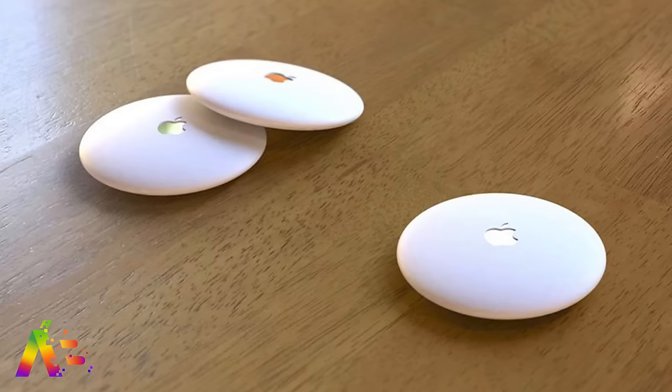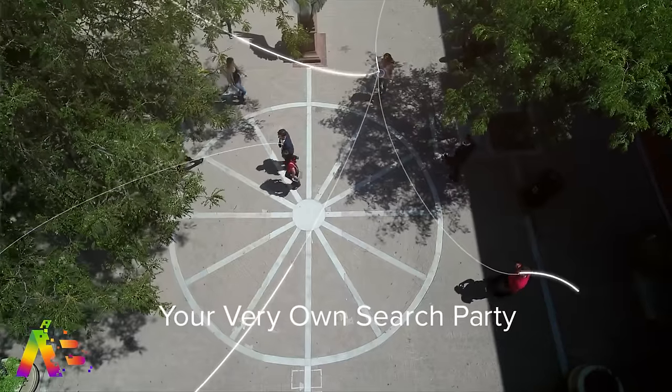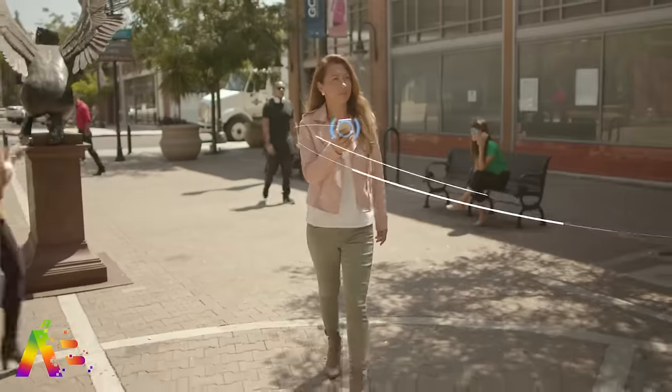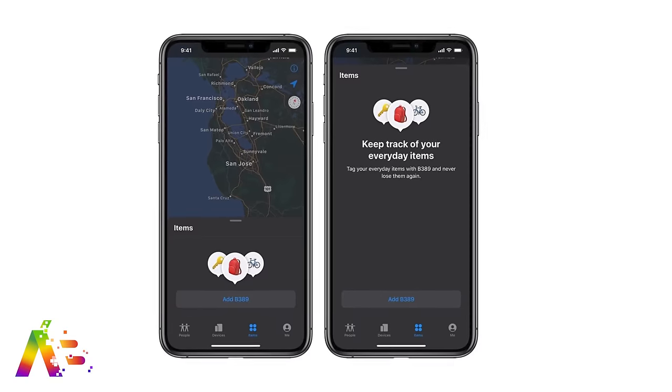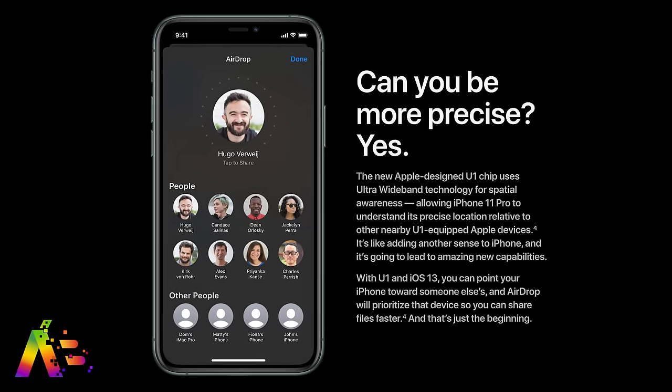Now a little nugget of info for the rumored AirTags — Apple's own location-tracking tags, still expected to arrive as early as this year. Bloomberg reports that the Tile-like trackers will be bundled with an Apple-designed leather sleeve and a keychain to attach to objects. They're described as thin, small, puck-shaped tags that have been in development for over a year. They'll use Apple's ultra-wideband U1 chip for precise location tracking while leveraging Apple's large ecosystem and user base.